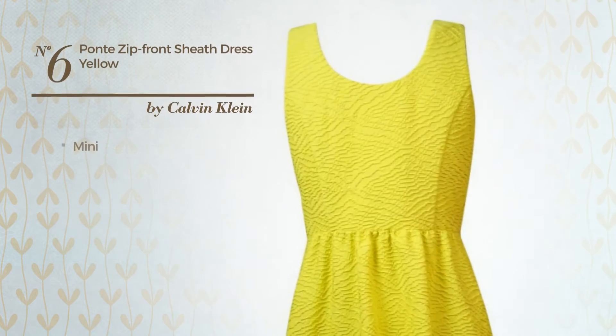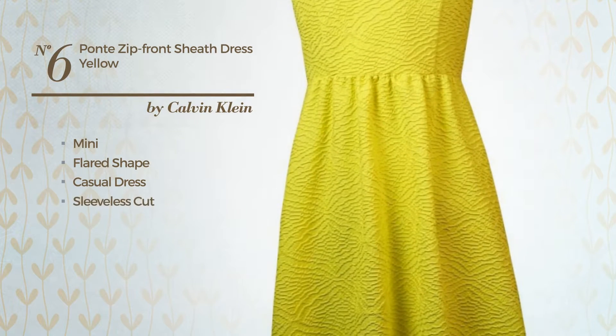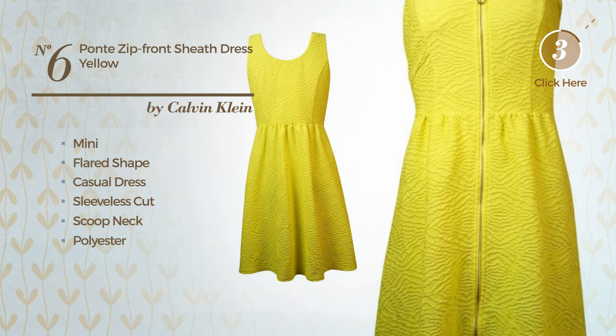Number 6, Mini Flared Casual Dress. Featuring sleeveless cut, with a scooped neck, made of polyester. Available only in this color.